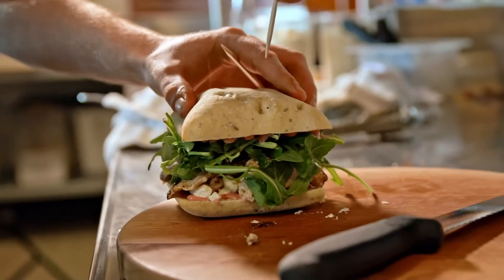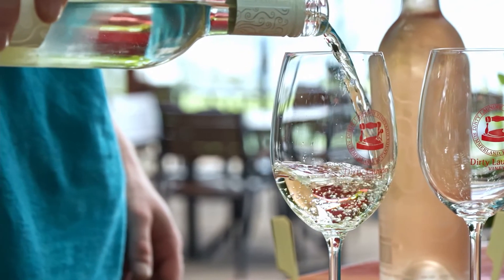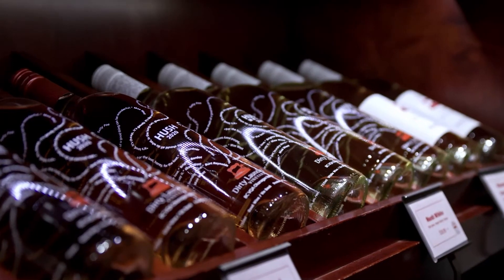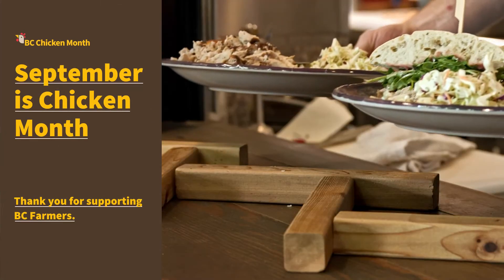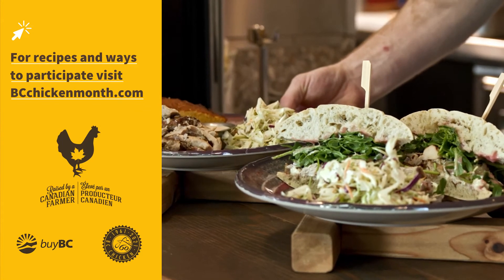My favorite pairing with chicken is probably the Sauvignon Blanc from our winery here. I really enjoy the acidity that it cuts with the chicken, and then the Hush Rosé is probably my favorite wine just on its own. It's awesome having this beautiful scenery, and having great food to go with it makes all the difference. I'll see you next time.